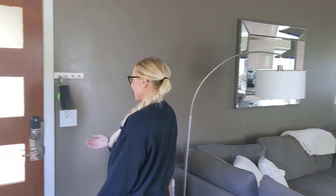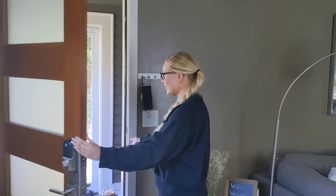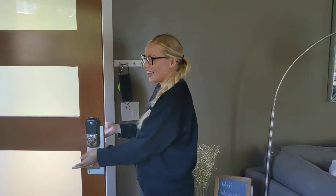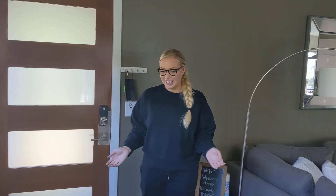This is Kari. She's going to give us a quick tour of the place she has lived in for a year. The entryway — we have a nice little nook for shoes and coats. There's a touch pad lock system, which is really nice so you don't have to carry around keys.